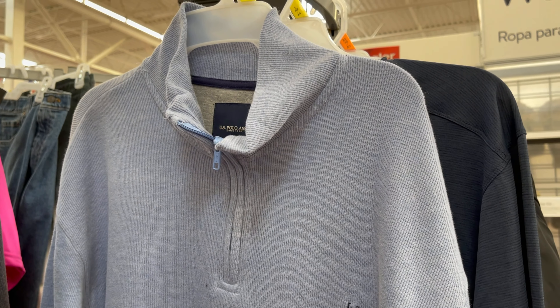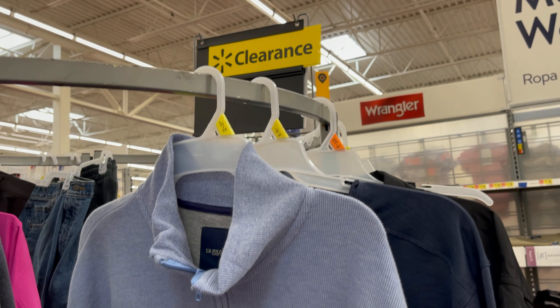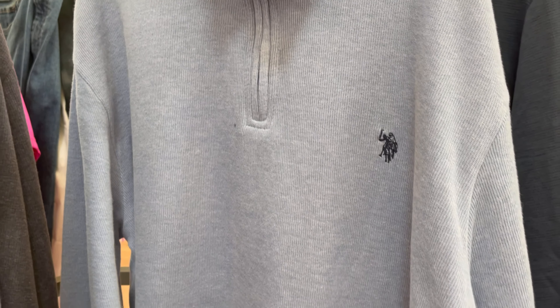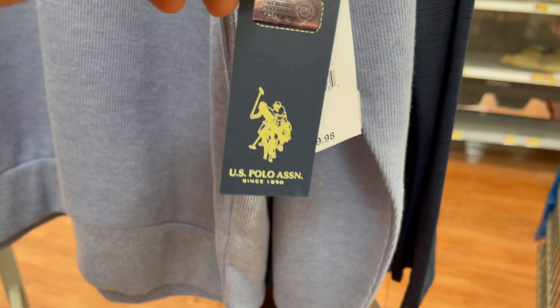This long sleeve polo is now $11, down from the original price of $19.98.